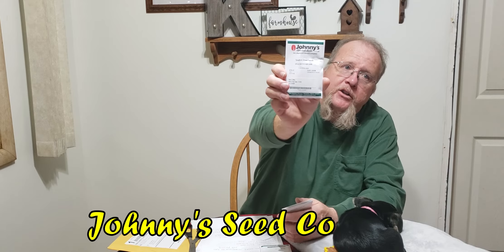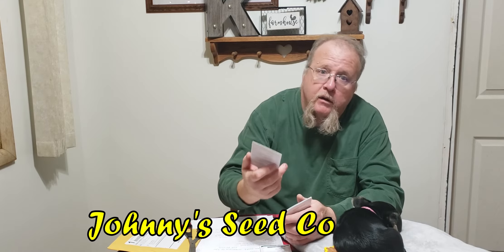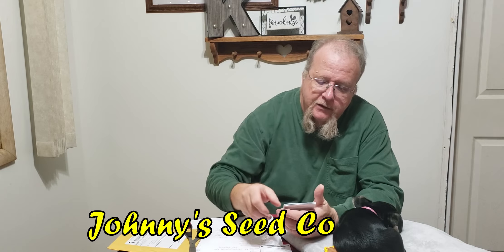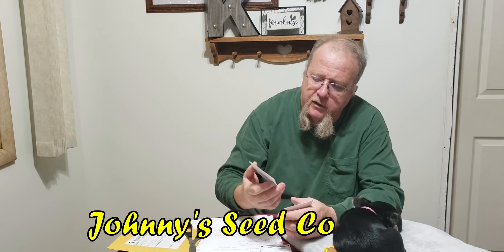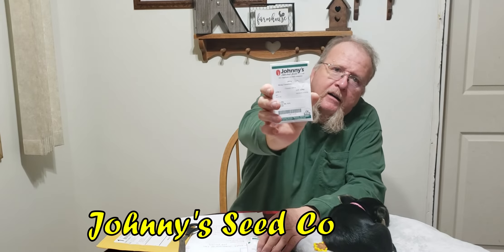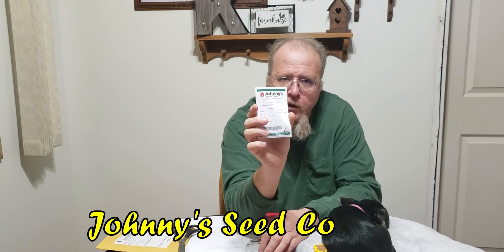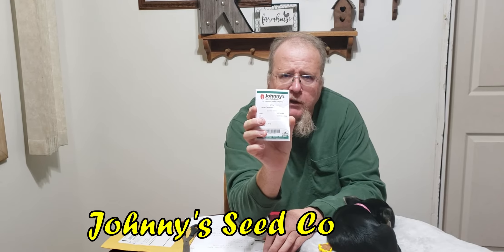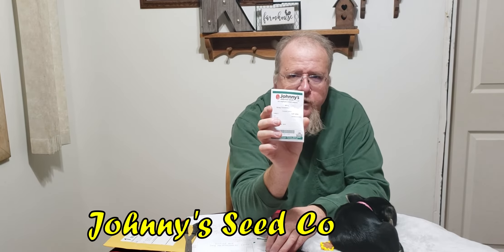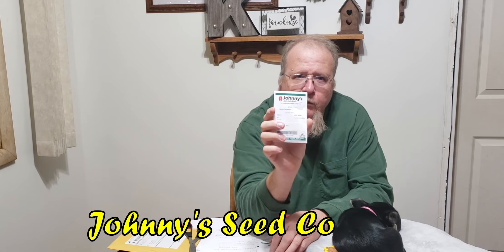This one is a spaghetti squash and I'm looking forward to growing that. My wife also picked out a dwarf sunflower called Teddy Bear — the picture of it looks real nice. This is one I tried to grow last year but had no luck with, though it was my fault. Then there's a variety of cucumber called Diva. I picked this one because I'm going to try the hydroponic experiment again with the 55-gallon barrel — I did some research, saw where I made mistakes, and this is the variety recommended for that.